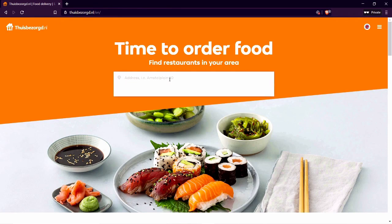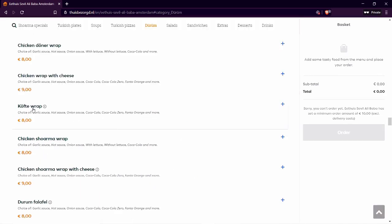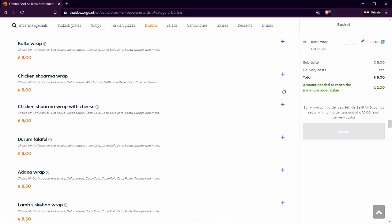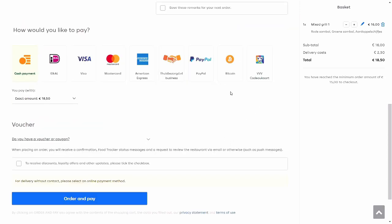First, we need to enter our location. For this example, assume we are in Amsterdam. It will search for the nearest eateries that are still open. Now we can select one eatery that we like and look at the menu. Choose the desired items until you reach the minimum required order amount. You can also select some extra preferences, like the type of sauce. I chose mixed grill eventually. Then click order and it will take you to a screen where you can fill out your details for where you want your food delivered. Then scroll down and choose Bitcoin as payment method, and then click order and pay.